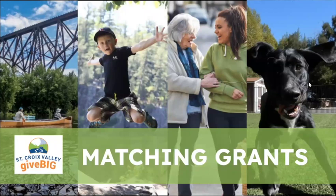Today's on-demand Give Big training is focused on matching grants. My name is Sarah and I'm from Mighty Cause, the technology partner for Give Big Snohomish Valley. We're talking all about matching grants — there's a lot of content to cover.